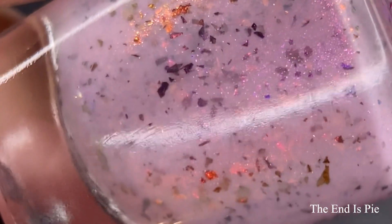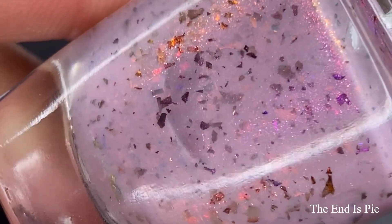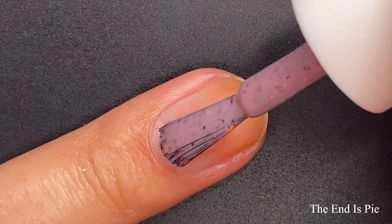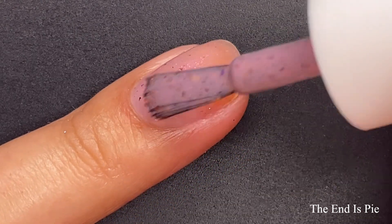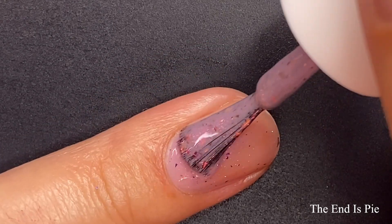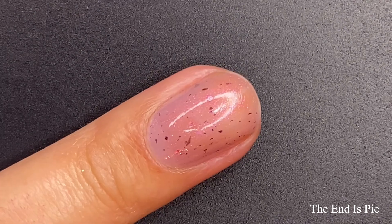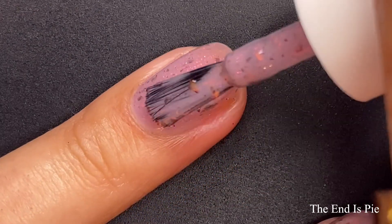First up, we have End is Pie, and this is in no particular order because I never really find a rhyme or rhythm to put my polishes in order. This one is described as a lavender crelly base with purple, pink, gold shifty shimmer, red, orange shifty iridescent flakes, and violet, red multi-chrome flakes.